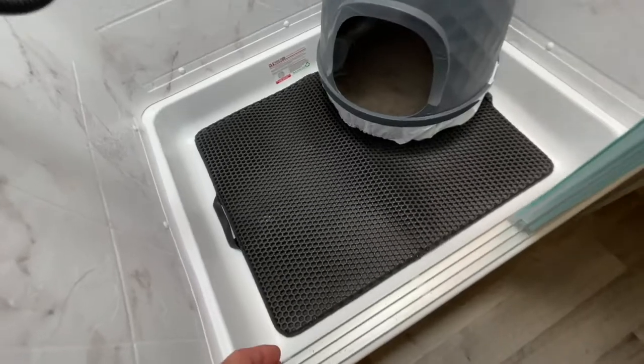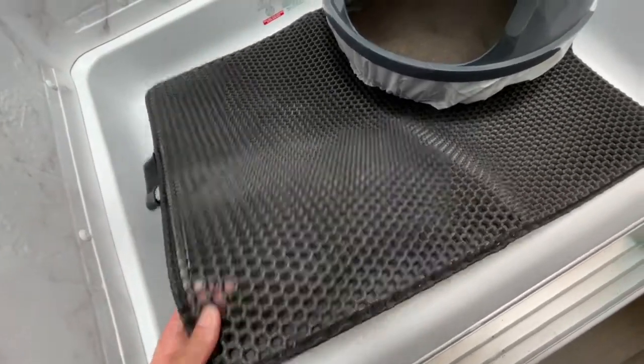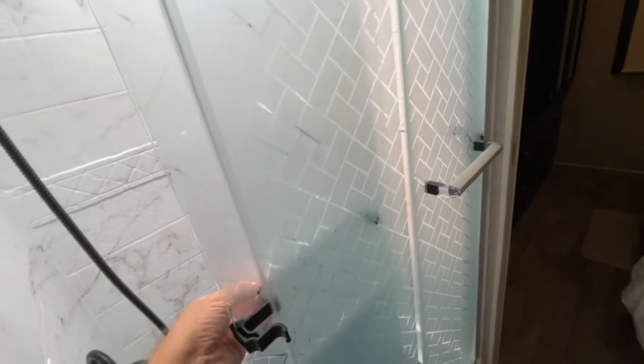The next item keeps cats from tracking litter all over the RV — it's called a cat litter tracking mat. And number eight is frosted privacy window film. Apply this to the shower doors with water and just squeeze out the bubbles. It really gives a rich look to the shower doors.